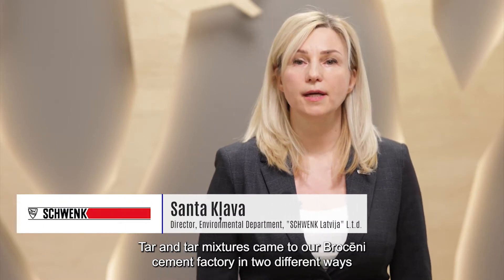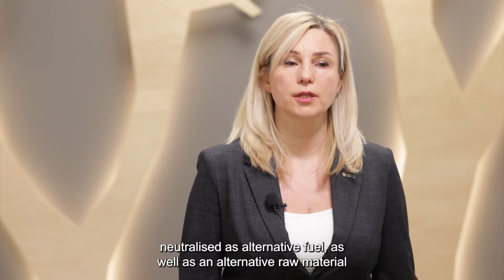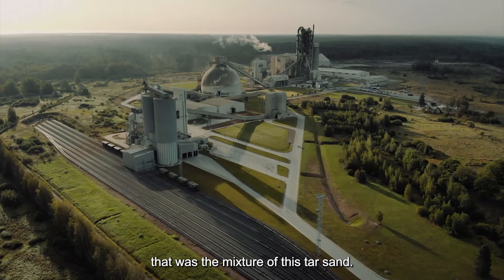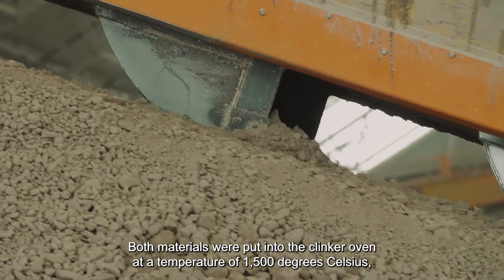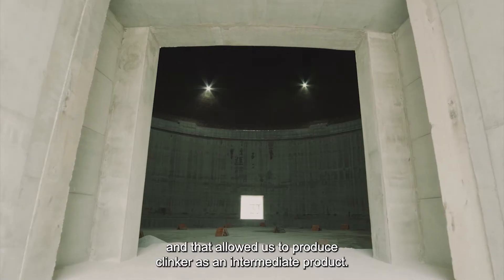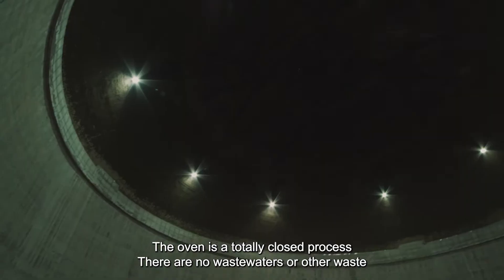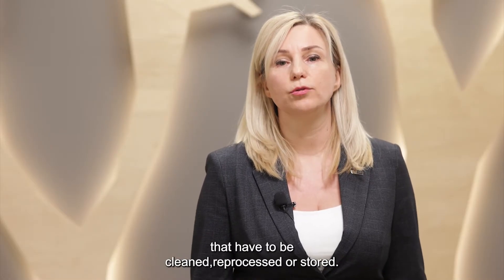Tar and tar mixtures came to the Brocēni cement factory in two different ways: neutralized as alternative fuel, as well as an alternative raw material — the mixture of tar and sand. Both materials were put into the clinker oven at a temperature of 1500 degrees Celsius, which allowed us to produce clinker as an intermediate product. The oven is a totally closed process — there are no wastewaters or any other waste that would have to be cleaned, reprocessed, or stored.